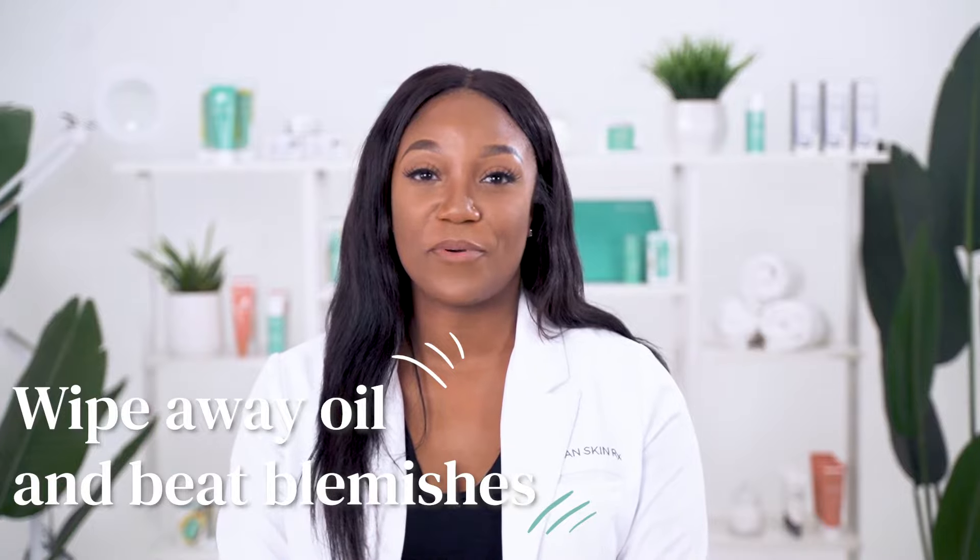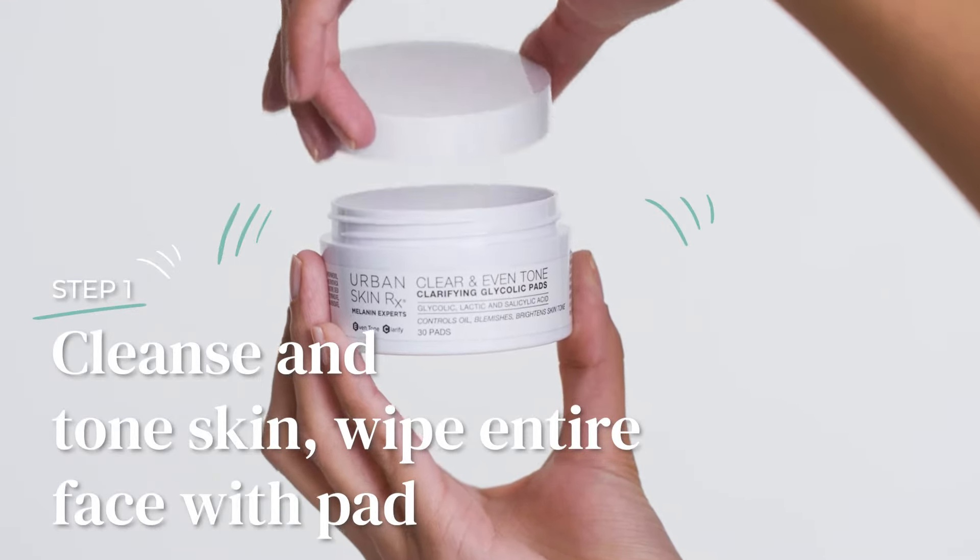Boosted with brightening ingredients, these multi-purpose pads are the perfect solution for improving the appearance of both dark marks and blemishes. They also work to minimize the signs of aging.